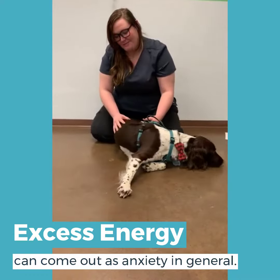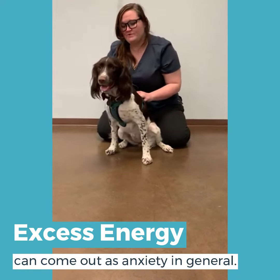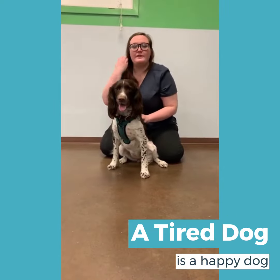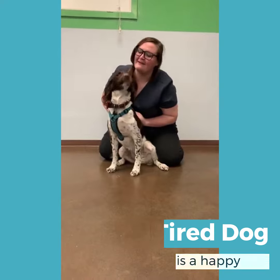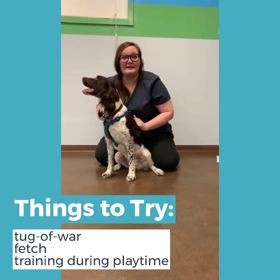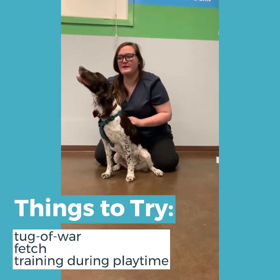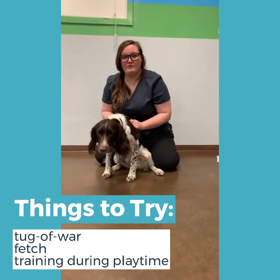Excess energy can come out in a lot of ways, and some of those ways can be just anxiety in general. We want to make sure that our dogs are tired out — a tired dog is a happy dog. Ways to do that are to interact when we are playing with them, so doing tug-of-war, fetch, and also working in training during our exercise.